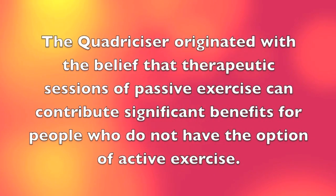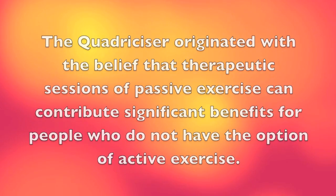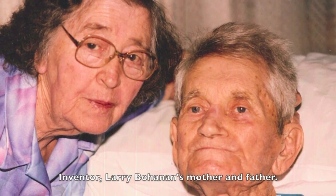The Quadricizer originated with the belief that therapeutic sessions of passive exercise can contribute significant benefits for people who don't have the option of active exercise. I invented the Quadricizer for my father. He was 88 years old, a diabetic, and the doctor told me in seven days we're going to have to amputate his leg because of gangrene.